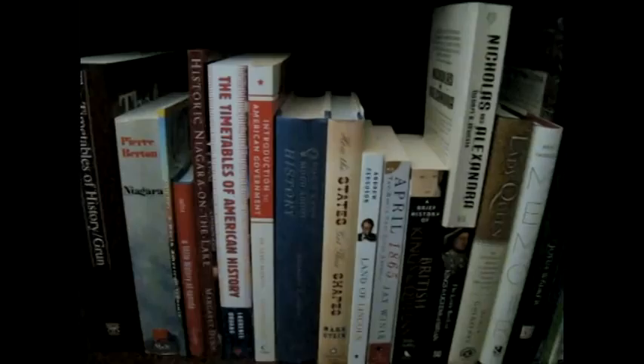My history shelf with Canadian history, American history, and just a touch of Russian history and English history. Then gardening books.